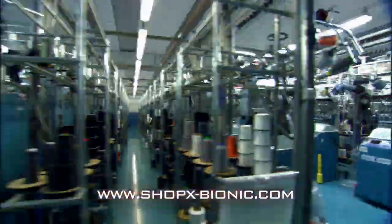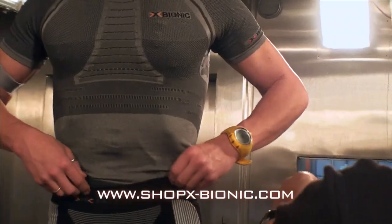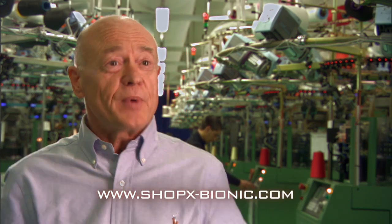The makers of X-Bionic clothes believe there's a better way to design athletic apparel — a way to turn sweat into energy. If you just ask yourself the question, why do we sweat? And what sense does it make to take the sweat away from the body? Then we wouldn't sweat — evolution would have developed a human being without sweating.